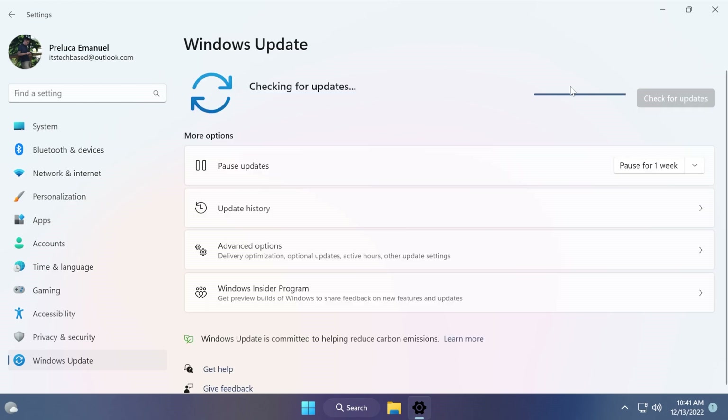We also have a Windows 11 servicing stack update with version 22000.898. This assures that you have a robust and reliable servicing stack so that your device can receive and install Microsoft updates.